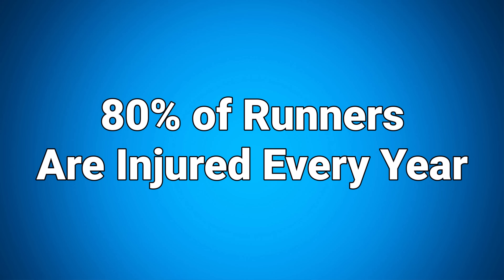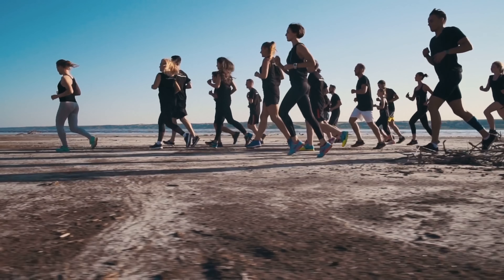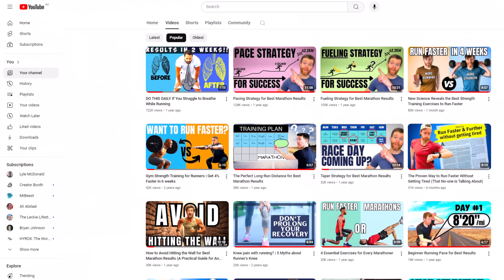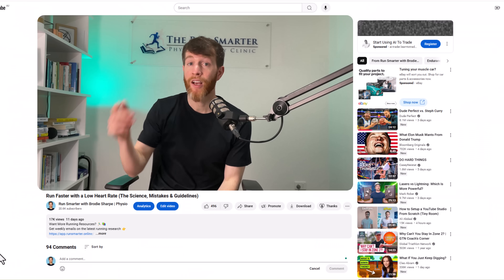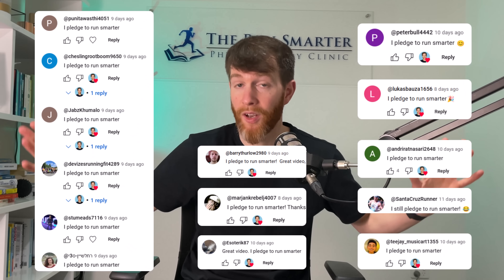In fact, 80% of you watching may face an injury in the next year by not implementing what you learn. So let's break that cycle and make a commitment to train smarter, starting with two simple actions. The first, hit subscribe and let Run Smarter information fill your feed. And second, comment 'I pledge to Run Smarter' and join the Run Smarter scholars on this journey. Make this commitment today and start running smarter, faster and injury-free.